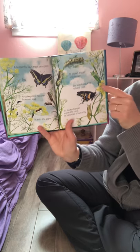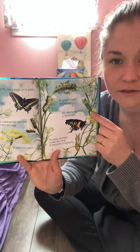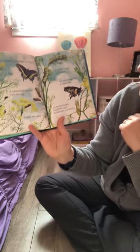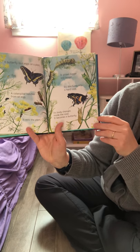The caterpillar's skin turns into a hard case. What's the special word we use for that? A chrysalis! That's right. Its body changes inside the case and it becomes a butterfly.